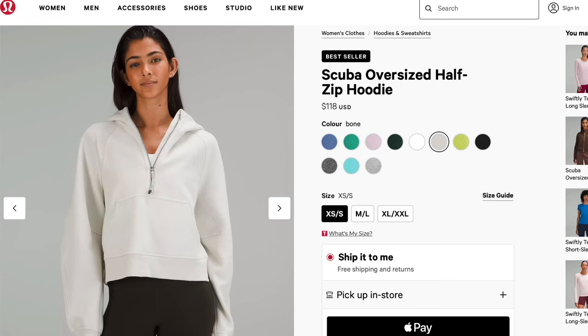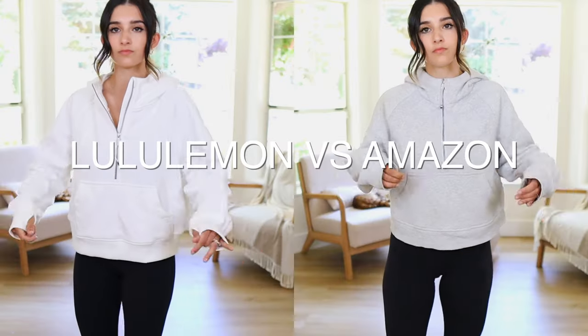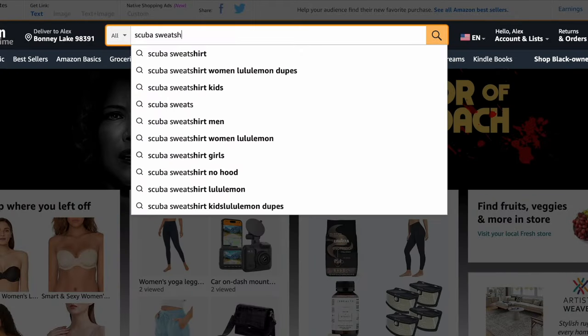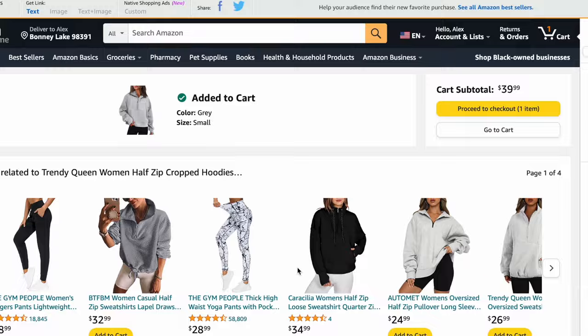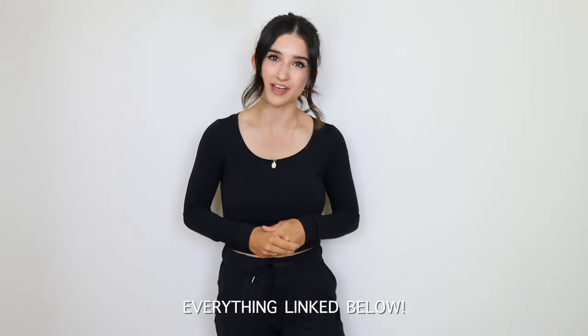Is the famous scuba sweatshirt worth $118? Are the aligned leggings worth the hefty price of $98? In this video, I will be comparing Lululemon items versus Amazon items. I went on Amazon and purchased exact duplicates to see if the Lulu items are worth the hefty price, or if we can find something that looks similar for a much lower price. I have five different items to compare, and everything is linked down below.